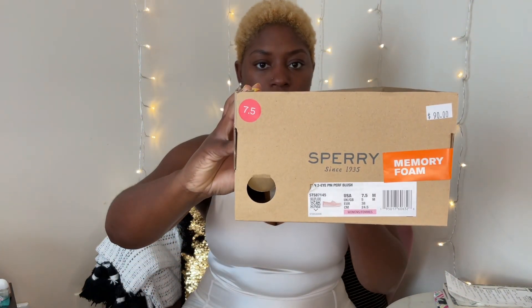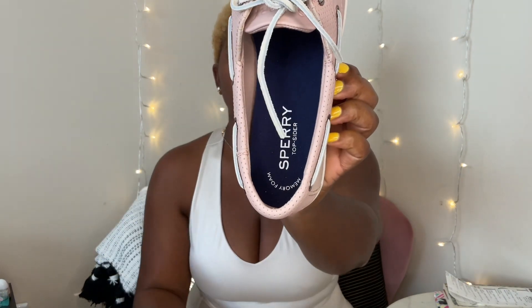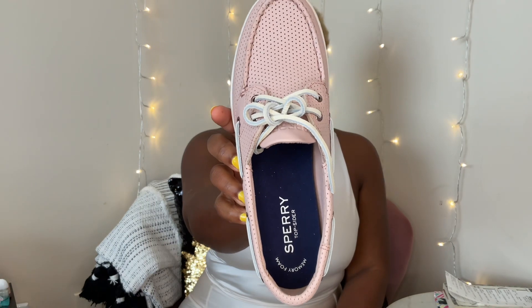The next pair I got is some Sperry's and these are pink as well. They are really cute. It has a nice soft cushion — you can see the nice soft cushion. I love Sperry's shoes. The insole is memory foam.